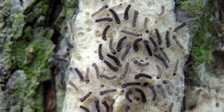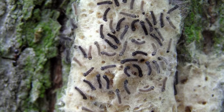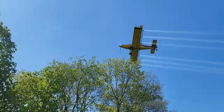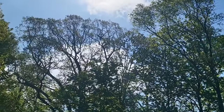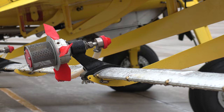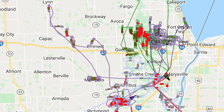After last year's devastating experience caused by the spongy moth, the St. Clair County Board of Commissioners took the initiative this year, allotting $550,000 for the spongy moth spraying program. The cost covers the spraying of 5,100 acres throughout the county — areas residents had reported as being greatly affected by the infestation in 2021.